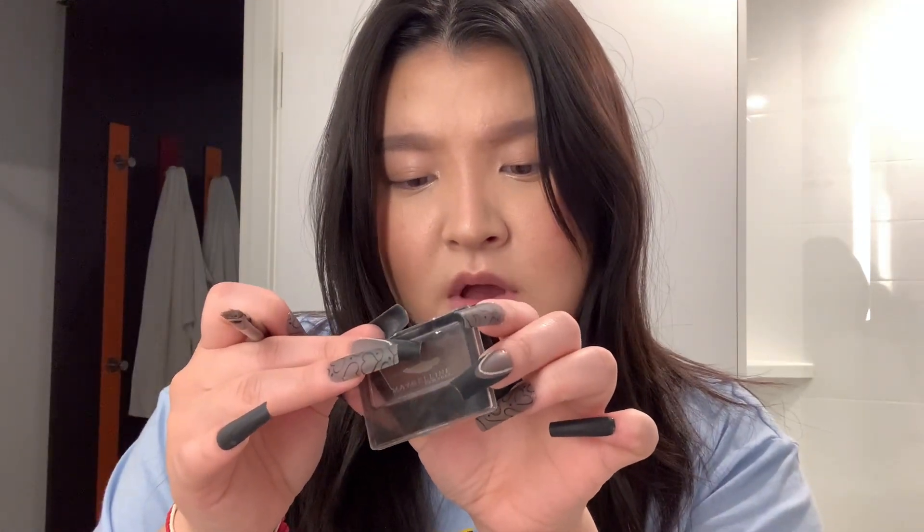Now I'm going in with this Maybelline New York eyeshadow — I don't know the shade but I've had this for the longest time. I'm 22 and I've had this ever since middle school. Then I lined my lips with this old Maybelline Lip Liner — again, I've had it since middle school. And then I like to also go in after lining with the Gloss Bomb 5MT in Fussy.